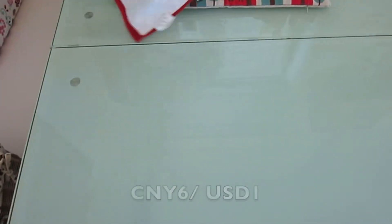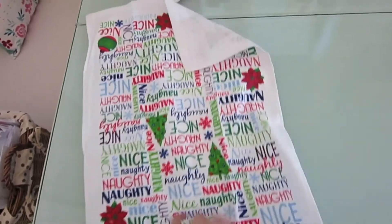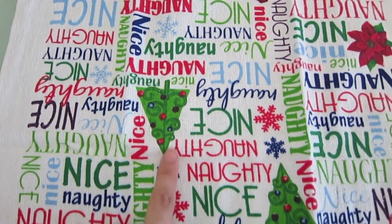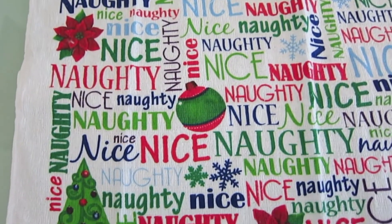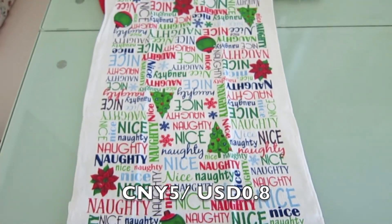Moving on, the next thing is also a Christmas themed hand towel. It has Christmas ornaments, flowers, trees and some words on it — it says naughty and nice. This one is cheaper than the gingerbread man hand towel, at 5 Chinese Yuan.